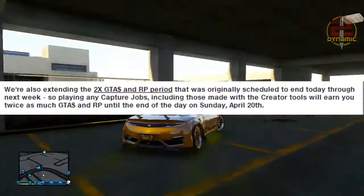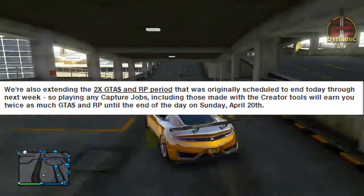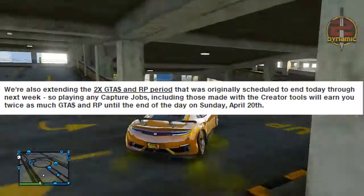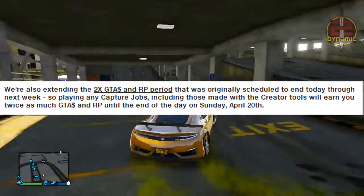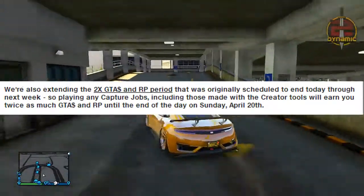There is also text on the newswire stating that there will be x2 Tier 5 money and RP for Capture jobs. The period is being extended — it was originally just Friday, but they are extending that over the full weekend.